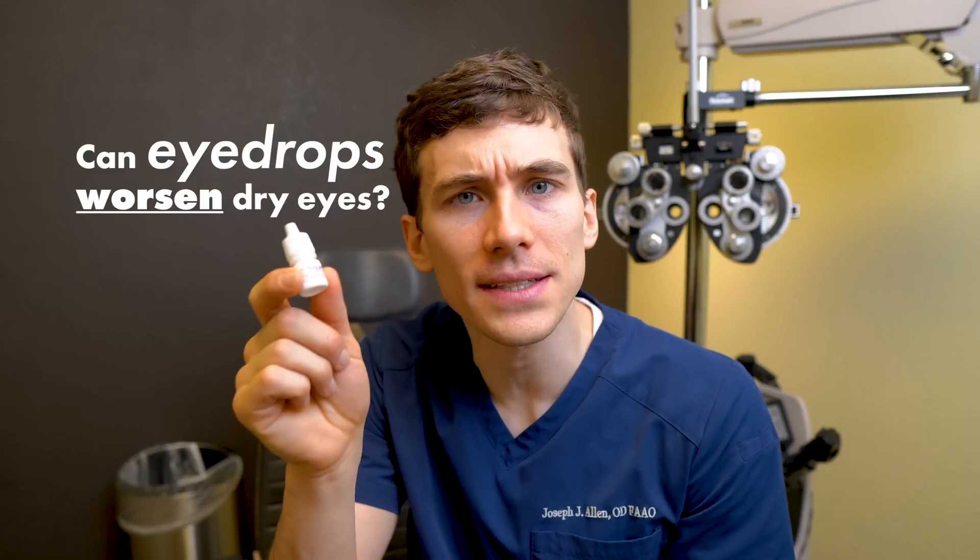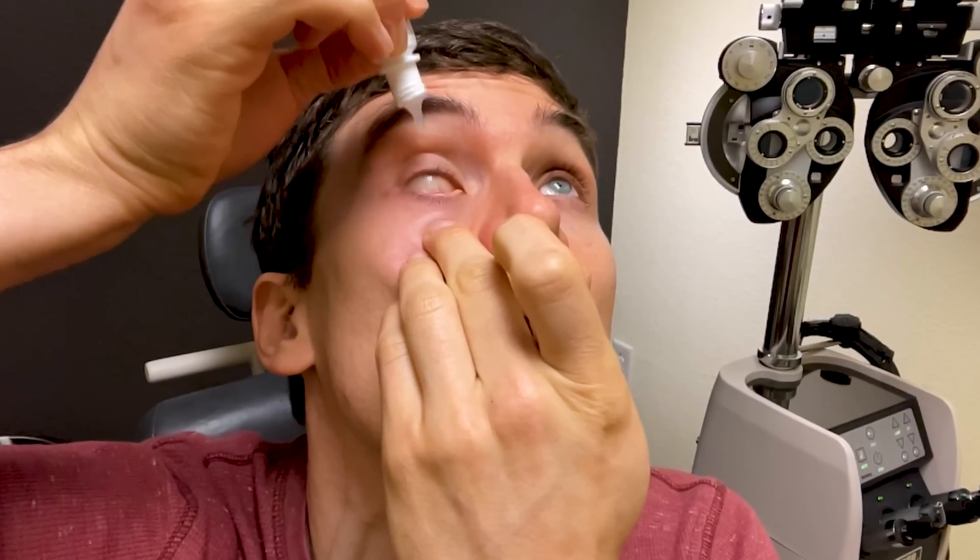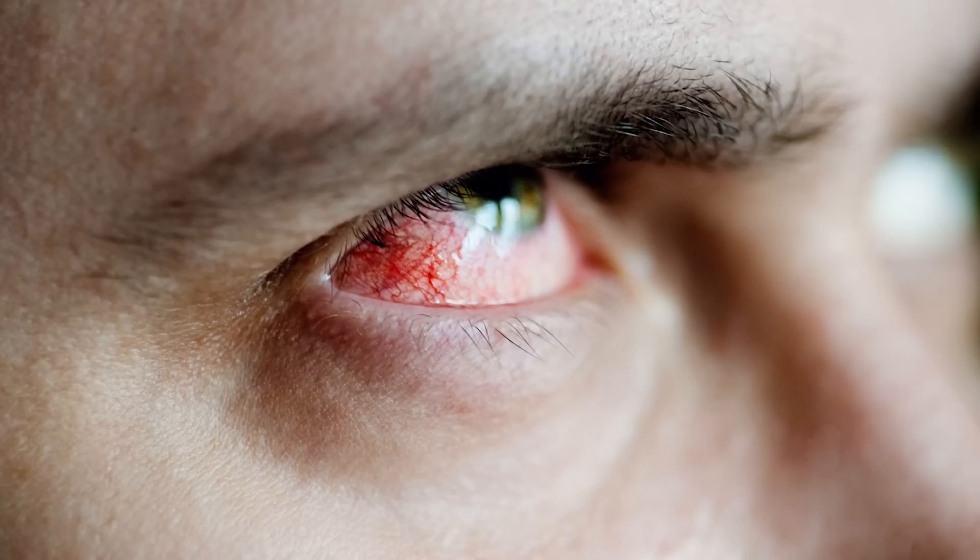Can eye drops worsen dry eyes? Artificial tears are a first-line treatment for dry eye disease. But then why do some people report that their eyes feel worse after using eye drops? In this video, we're going to explain why this can sometimes happen, as well as share some helpful tips so that this doesn't happen to you in your dry eye treatment.